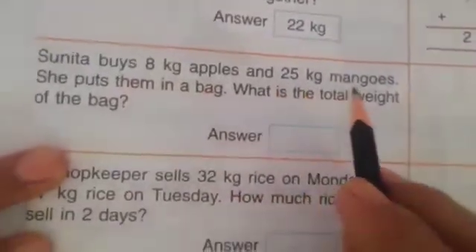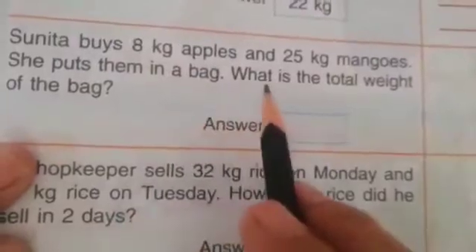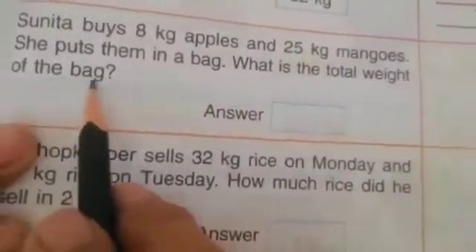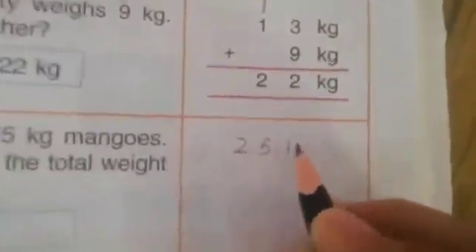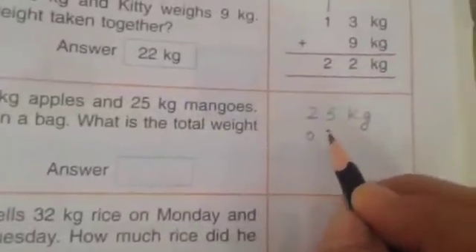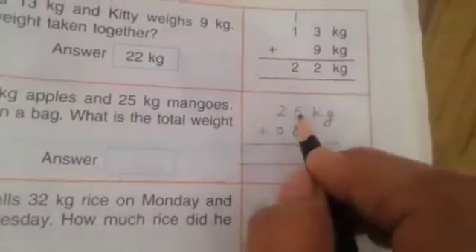Sunita buys 8 kg apples and 25 kg mangoes. She puts them in a bag. What is the total weight of the bag? We will add: 25 kg and 8 kg. 5 plus 8 — count on fingers: 5, 1 2 3 4 5, next 8, 1 2 3 4 5 6.